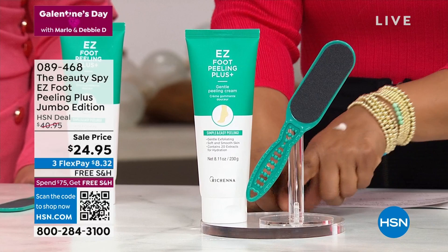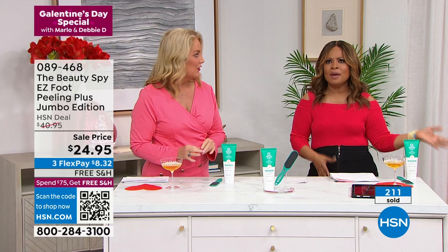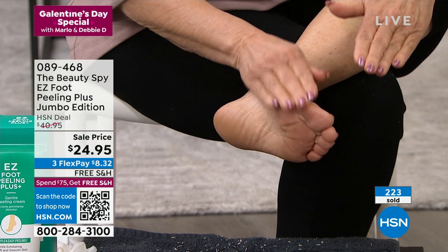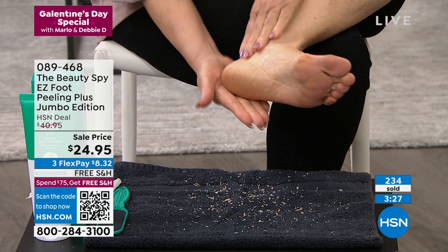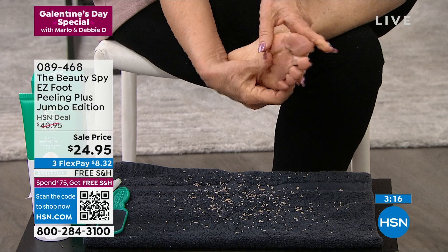Tomorrow the price returns to $40.95. Salon appointments are packed and pedicures take so long — this is an affordable, glamorous alternative that leaves feet super hydrated. It starts as a cream, and there's nothing that can cut or tear your skin — it's not a scrub. Perfect for athletes or anyone with dry calluses and dehydrated areas on the feet.